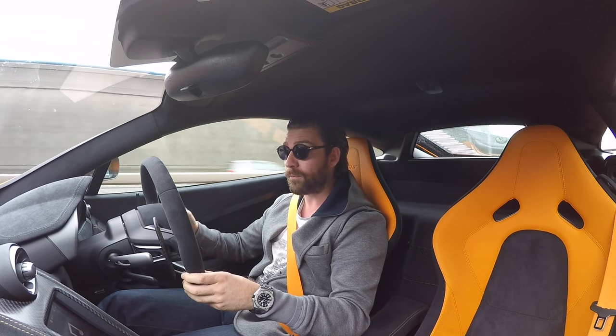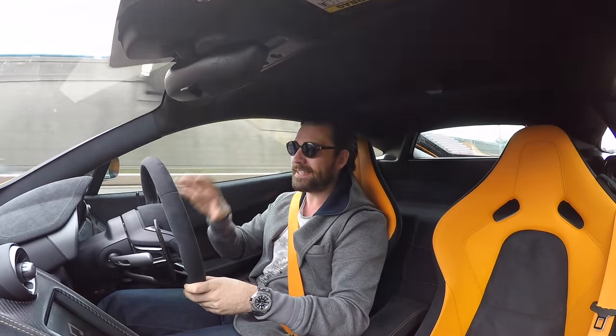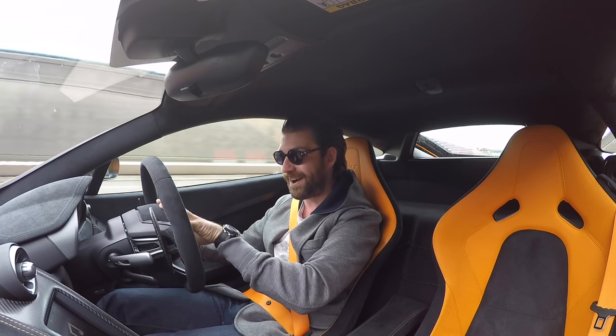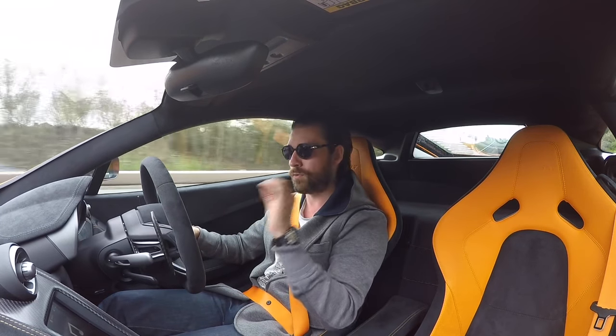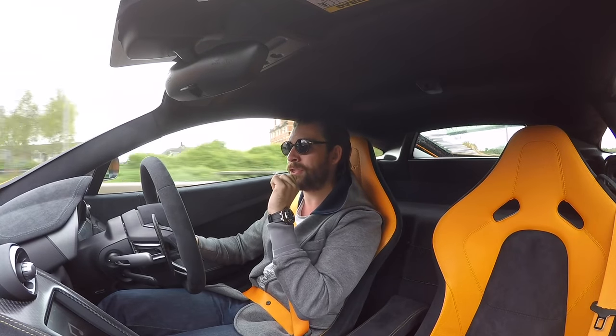I'm going down with Sam, Seb and Paul. We all have new cars for this year's trip. I guess technically this isn't a new car for the channel, but it will be a new car for Top Marks. And it's also the very first time that this car will find itself outside of the UK on what I would class as a proper road trip.